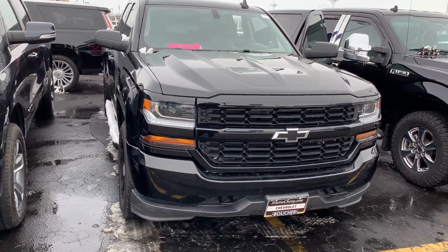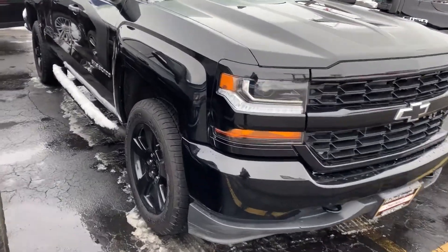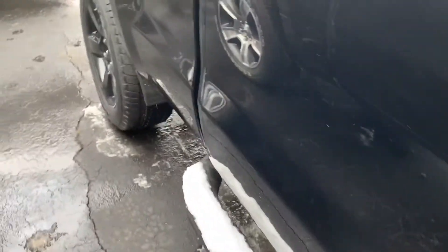Hi, this is Amanda from Boucher Chevrolet Racine sending you a quick video on this awesome 2018 Chevy Silverado Custom Double Cab. The Silverado has been inspected by our certified technicians and will come with the Carfax.